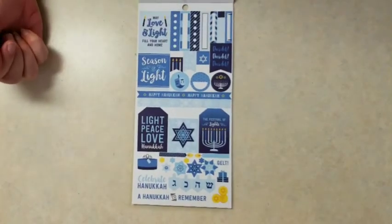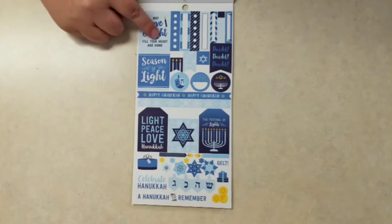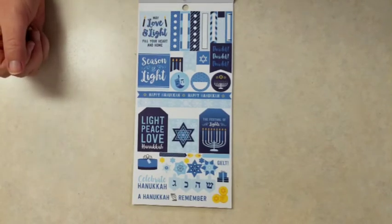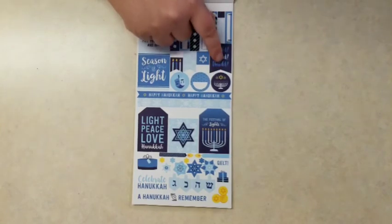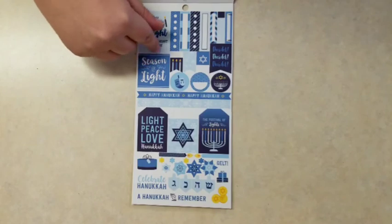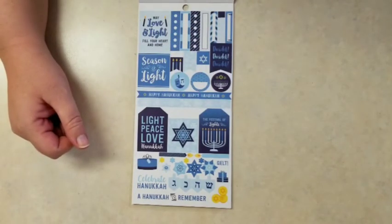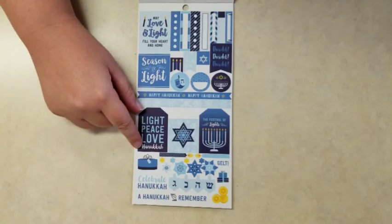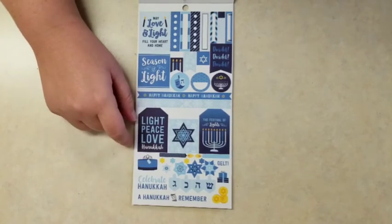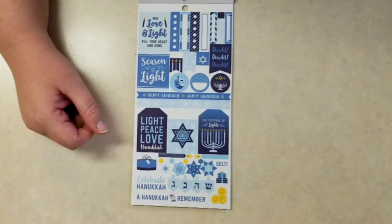And you get a page for Hanukkah! 'May love and light fill your heart and home.' You get the bullet points, dreidel dreidel dreidel, 'season of light,' a menorah with the stars, 'the festival of lights,' 'light, peace, love, Hanukkah.' A gift. You get some blue stars or snowflakes, some candles, some gifts, and you even get gelt in the corner.